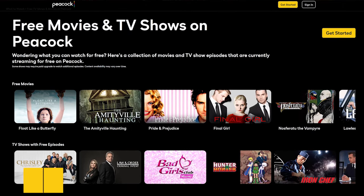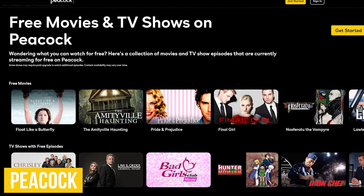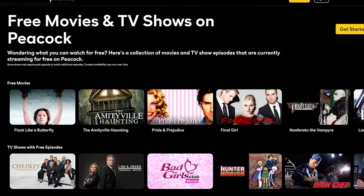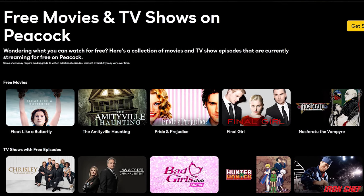The premium streaming service Peacock offers thousands of hours of their movies and TV shows for free. Available for most devices, an account is required, and you'll have to put up with ads while you binge their content.